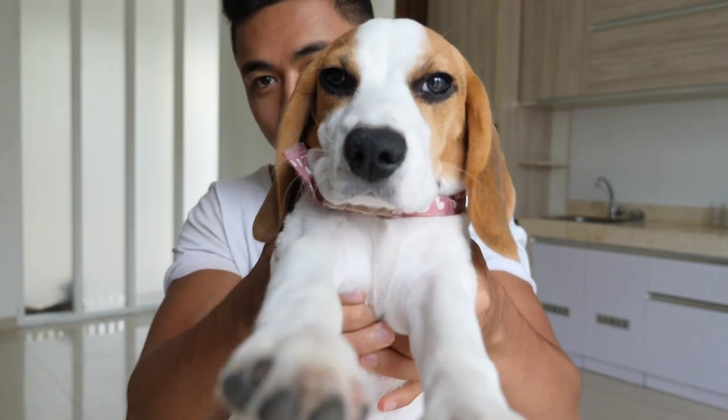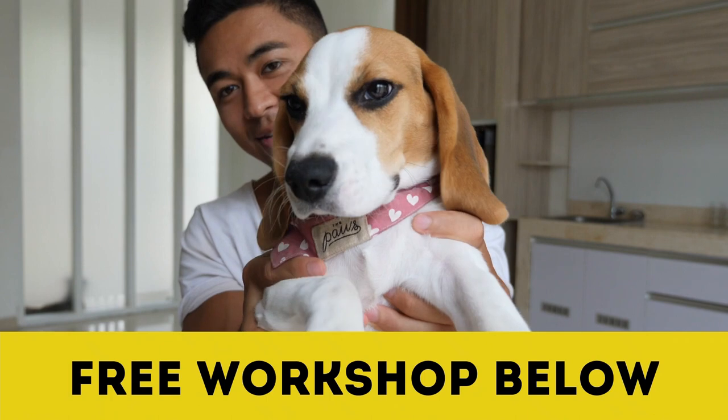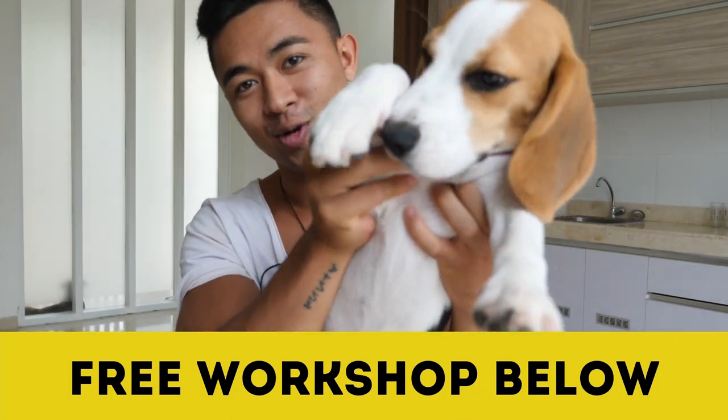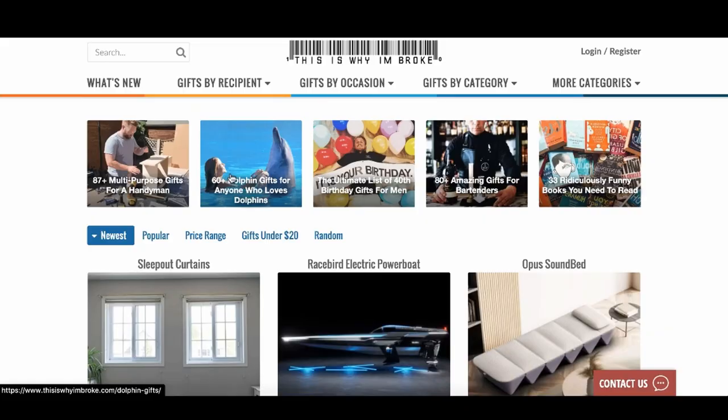Hey guys, Mike Basile here, welcome to the studio. Before we begin, several spots have opened up for this week's free workshop — it's the fastest and easiest way to make money online. Sign up in the link below. We literally have a 62-year-old woman go from zero to $160,000 profit in 90 days, so sign up now.